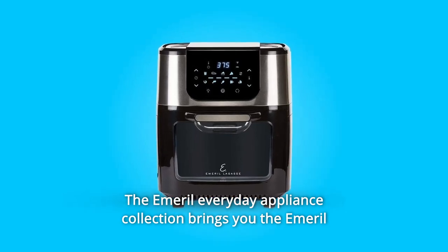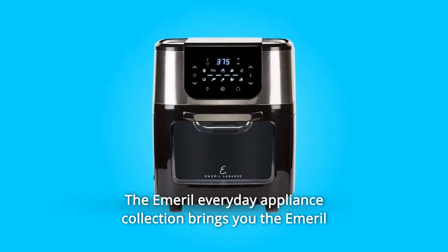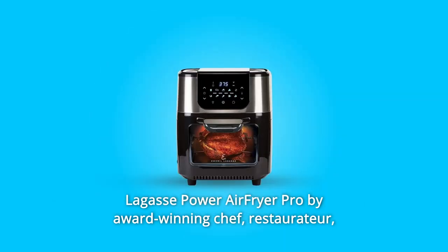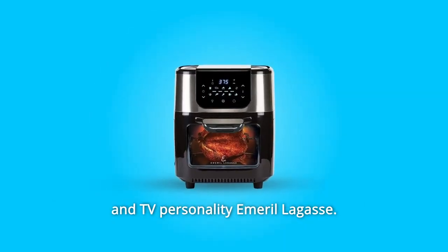The Emeril Everyday Appliance Collection brings you the Emeril Lagasse Power Air Fryer Pro by award-winning chef, restaurateur, and TV personality Emeril Lagasse.